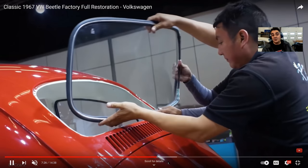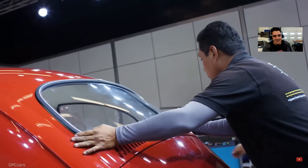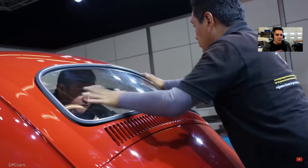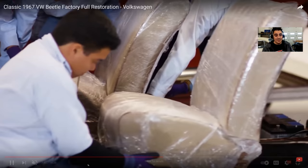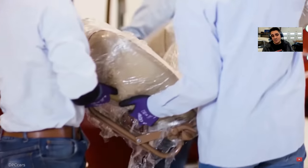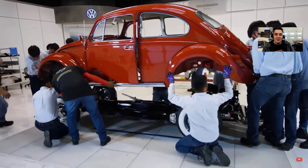The notorious glass — I still get calls about this. You have to be careful what seals you get for your glass. Brazilian seals are hard — very difficult to get in. Wolfsburg West, West Coast Metric, or if you can get the German seal, get it — it goes in a lot easier. You want to bake them out in the sun to get them nice and hot, and put some WD-40 on them to let them slide into the frame. Look at all this crew here helping to put this car together — it's unbelievable.